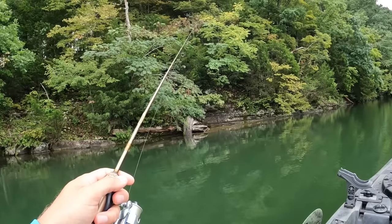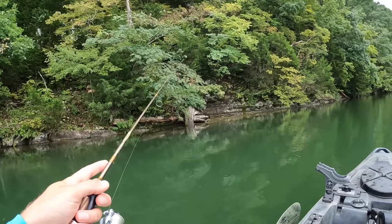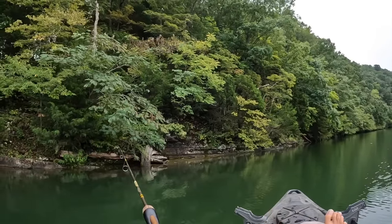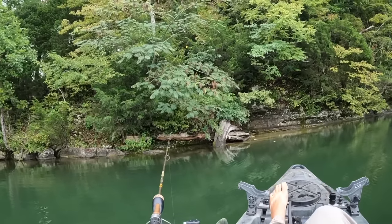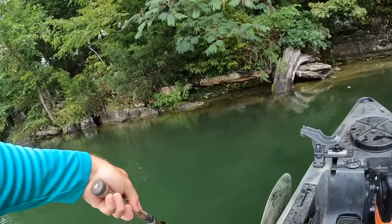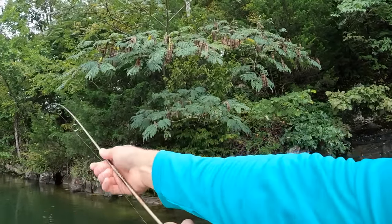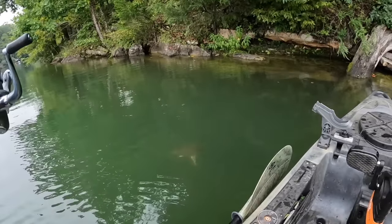This is going to be the last cast on this tree if I don't get bit — if there's a bluegill down there that wants to be on a YouTube video today, you better bite right now. Well, it's that daggone tree itself — I done got hung up here. I'm going to get on top of it and try to work it free. If we were still catching fish one after another, I'd just break off and retie, but since I'm ready to move on anyway, I'm going to try to get this jig back. I feel like I'm pulling a branch up or something here.